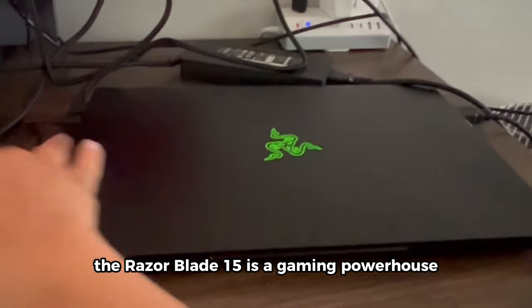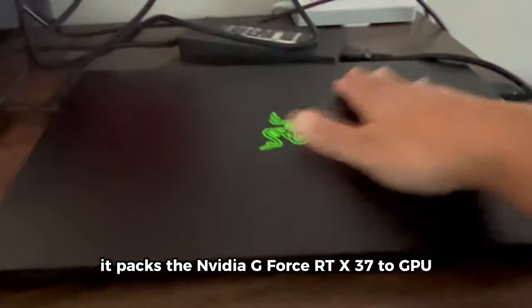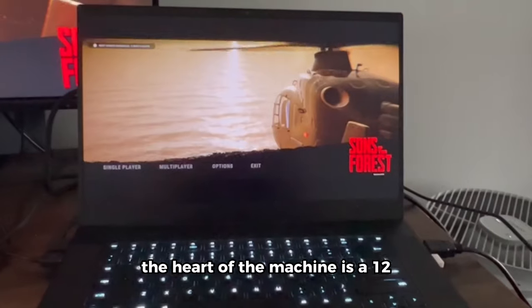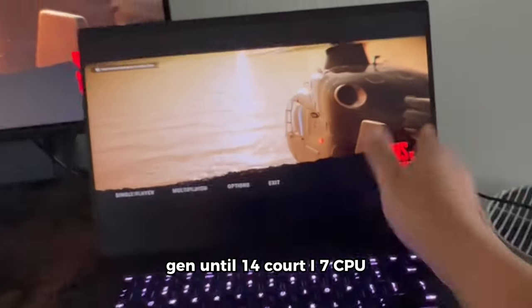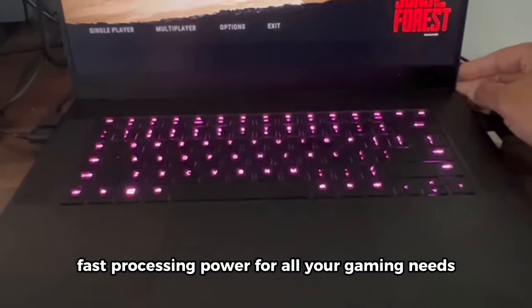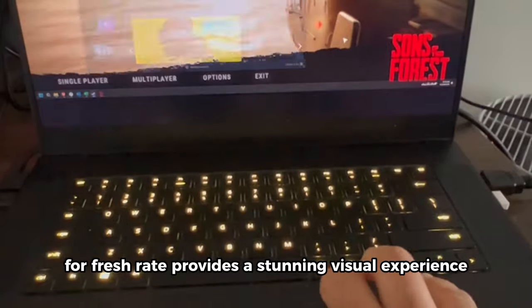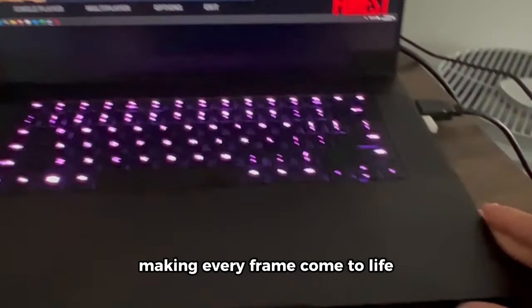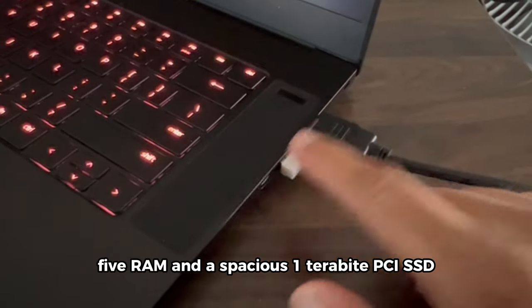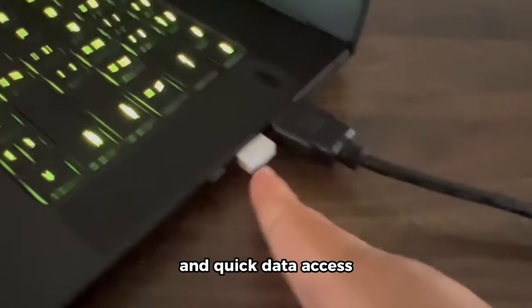The Razer Blade 15 is a gaming powerhouse that leaves no room for compromise. Under the hood, it packs the NVIDIA GeForce RTX 3070 Ti GPU, ensuring top-tier graphics performance. The heart of the machine is a 12th-gen Intel 14-core i7 CPU, guaranteeing lightning-fast processing power. The 15.6-inch QHD display with a 240Hz refresh rate provides a stunning visual experience. With 16GB of DDR5 RAM and a spacious 1TB PCIe SSD, it's built for gaming and seamless multitasking.